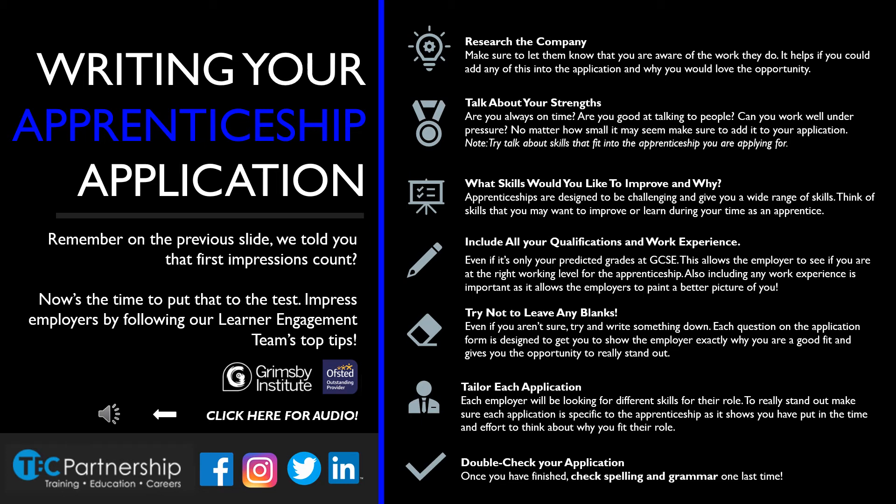And finally, double check your application. Make sure there are no spelling or grammar mistakes. Remember, all of this is going to contribute to the employer's first impression of you.